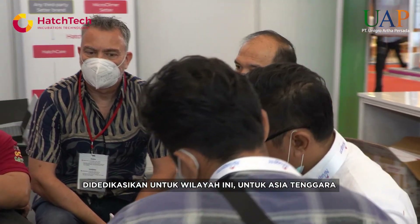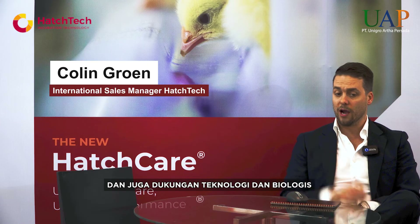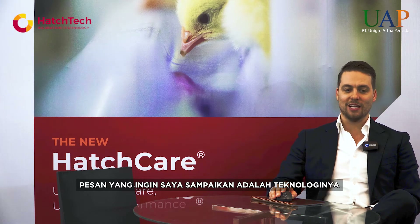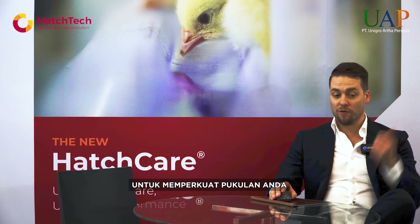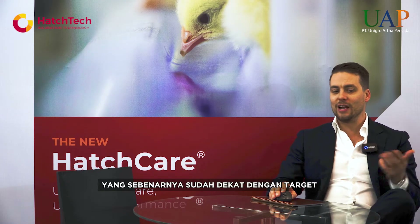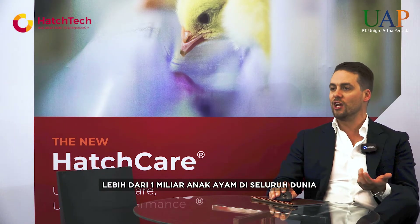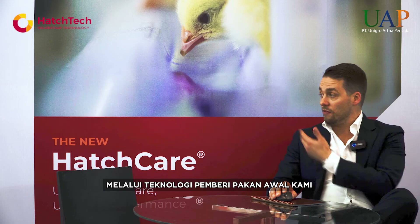They are supported by myself and my colleagues from the Netherlands, dedicated to this region — Southeast Asia. We provide commercial presence but also technological and biological support to all of our customers here in Indonesia, in partnership with UAP, based here in Jakarta. The message I would like to communicate is that the technology to improve your flock performance is already at hand.